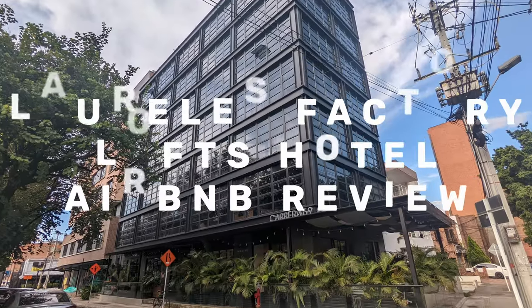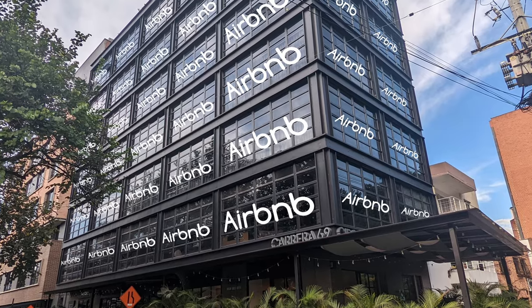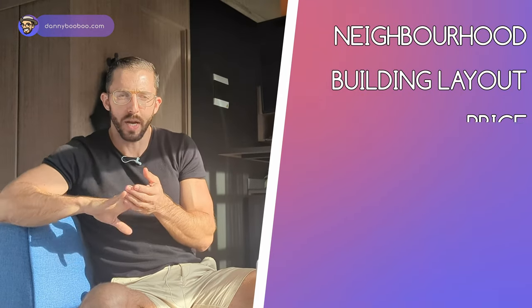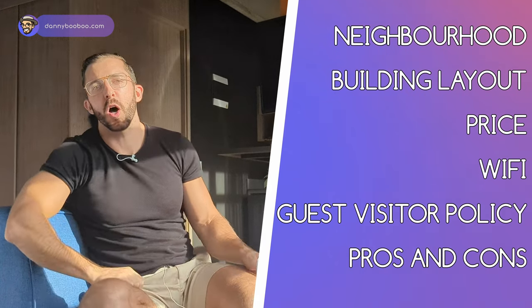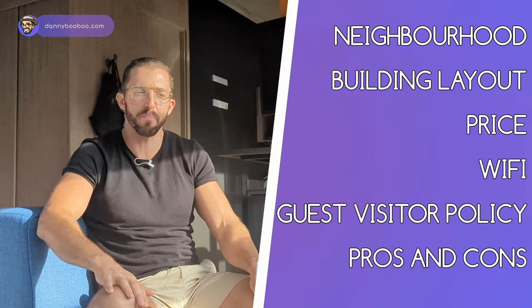Welcome to my review of Factory Lofts in Laureles. It's a building of pure Airbnbs. The unique thing about this place is it's the only place I've reviewed in Laureles, which is a different neighborhood than Poblado. I'm going to talk about the neighborhood, the layout of the building, the price, the Wi-Fi, guest visitor policy, and then finish up with pros and cons. By the time you finish this review, you'll know everything about it.